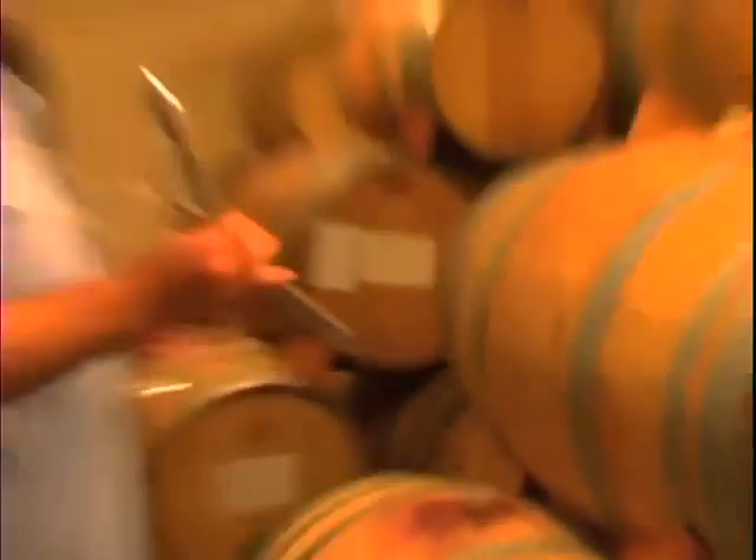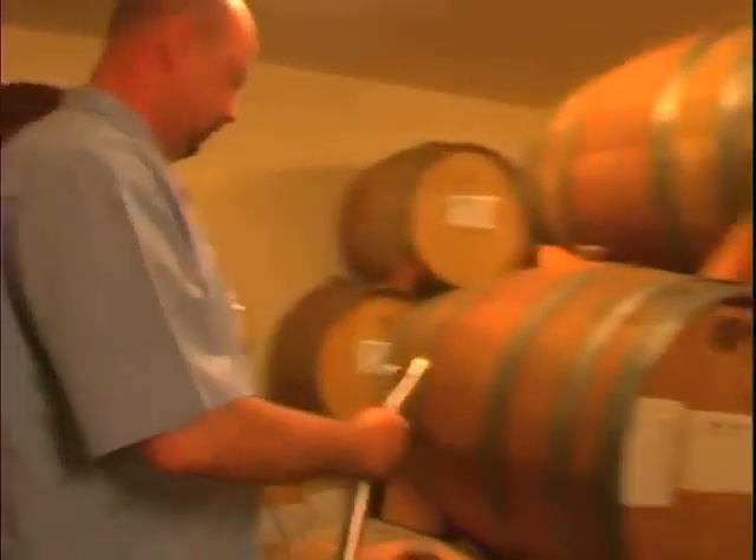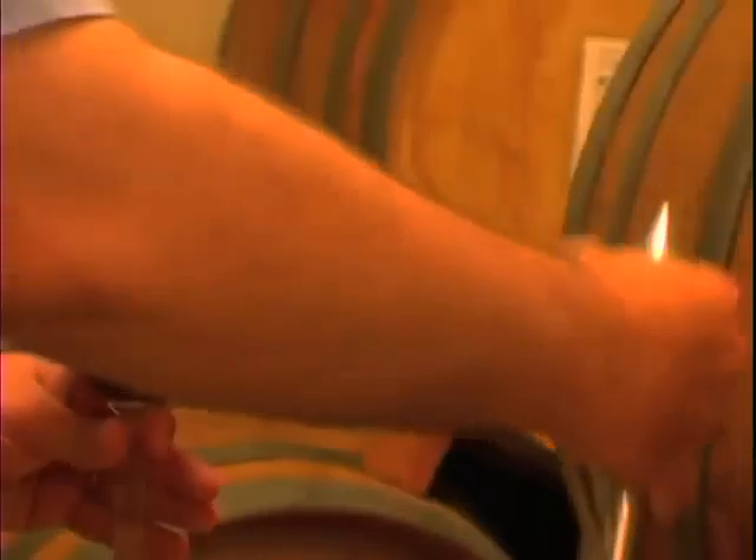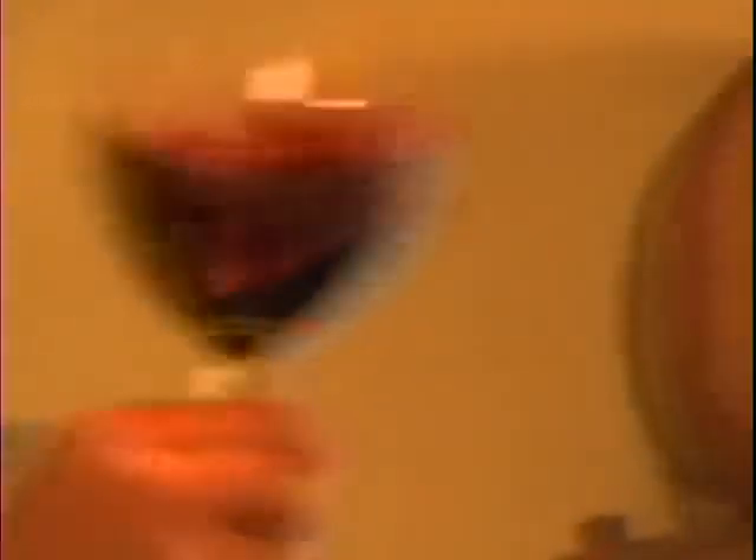Then we'll come over here and we're going to add our second blending grape, our Zinfandel. Aromatically, it's already beginning to change. The Zinfandel adds a nice spicy component to our wine.